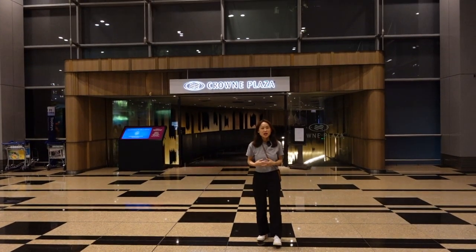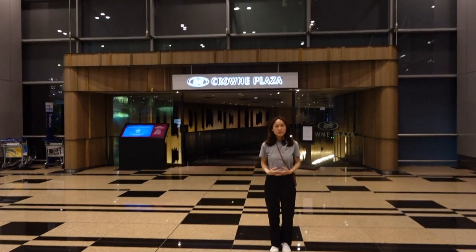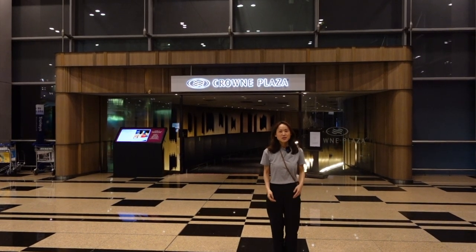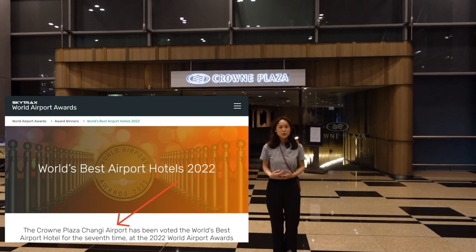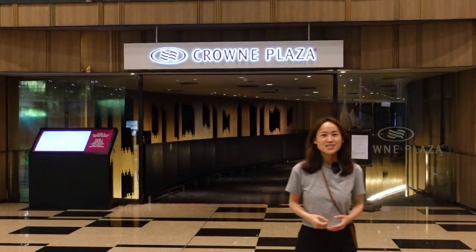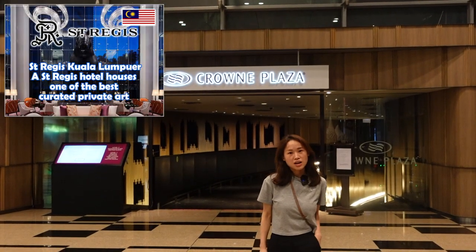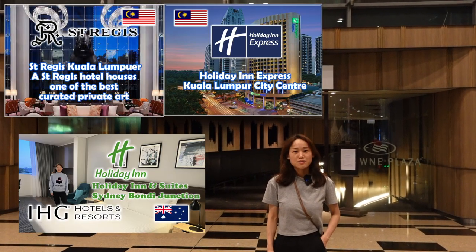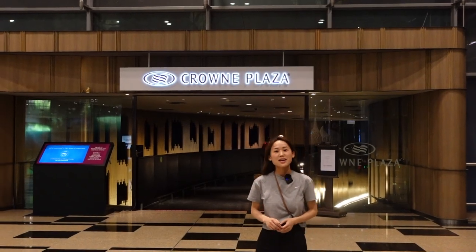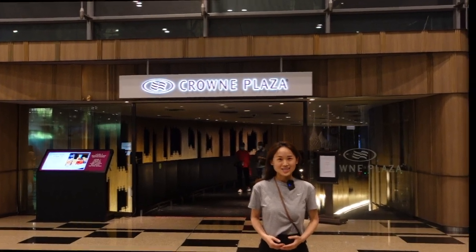Hi guys, welcome back to my channel. I'm Wandering Lancy and I do hotel reviews all around the world. I give authentic feedback based on my own stay experience. In today's video I'm going to have a hotel review on the world's best airport hotel, Crowne Plaza at Changi Airport. In the following weeks I'm going to have hotel reviews on Sunway Putra Kuala Lumpur, Holiday Inn Kuala Lumpur, Holiday Inn Bangkok Junction, and IVY Stanley Harbour. If you're interested in any of those hotels, please don't forget to subscribe to my channel. Now let's get started.